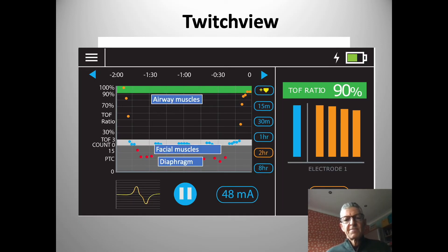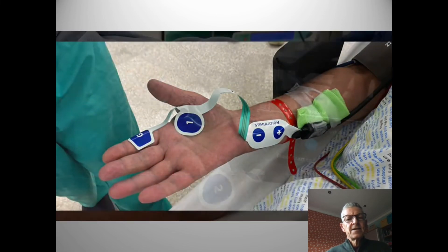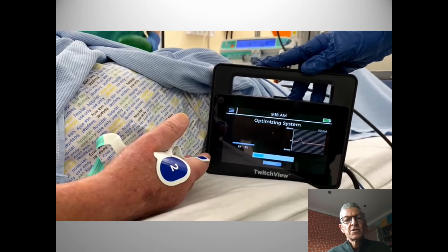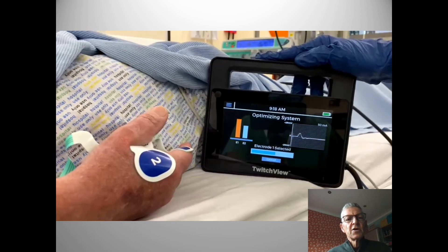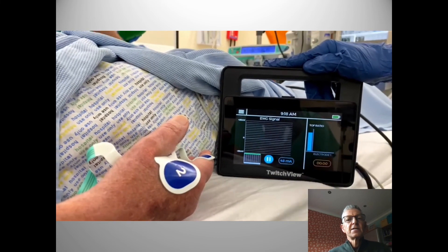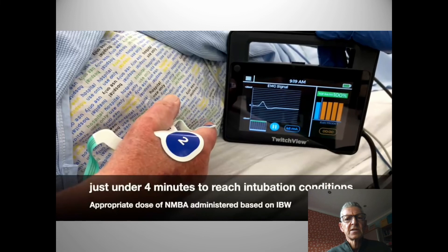There are a number of devices available, and they include the TwitchView. The TwitchView is a handy display showing the train-of-four count and ratio, or post-tetanic count, displayed on the right-hand side, along with a trend screen and at the bottom the actual muscle action potential — which can be visualized. Application of the device is very simple, taking about 10 seconds. Once the patient is anaesthetized, there is a calibration process taking 10 to 15 seconds to determine the optimal muscle response, then it delivers a supramaximal stimulus and displays the first of a train-of-four sequence, running with a standard refractory period of 20 seconds.